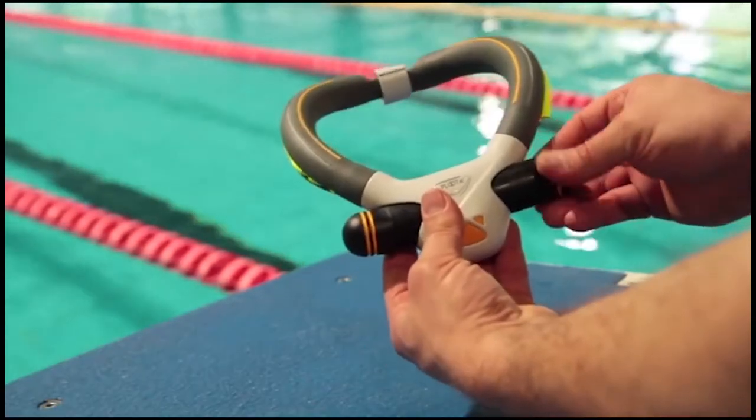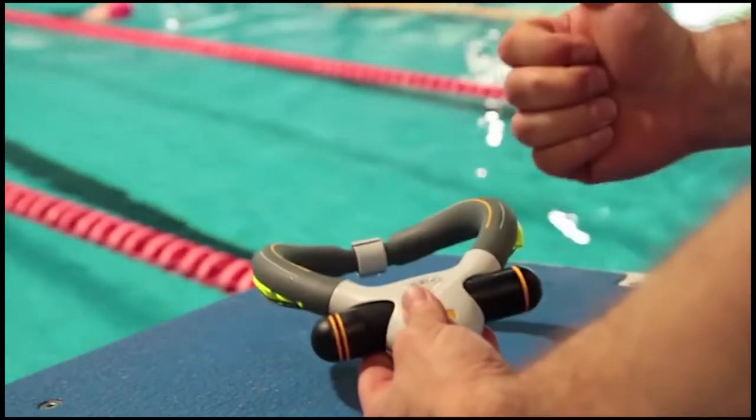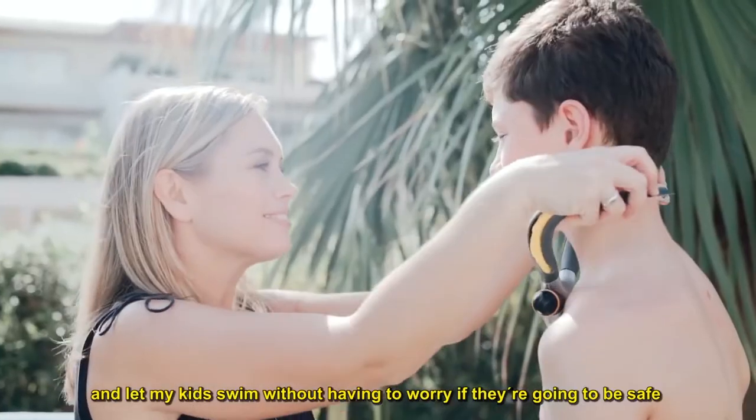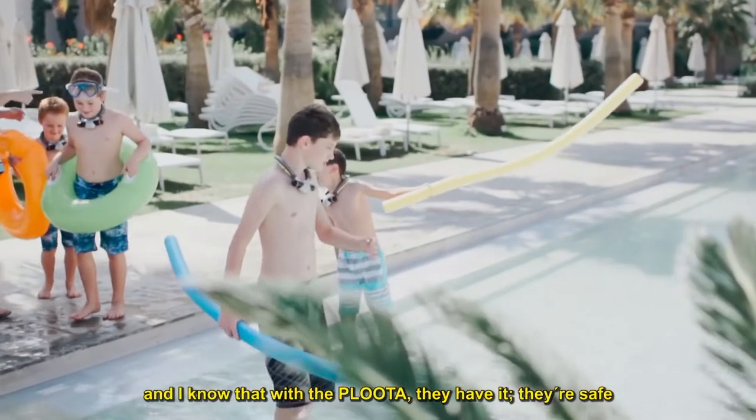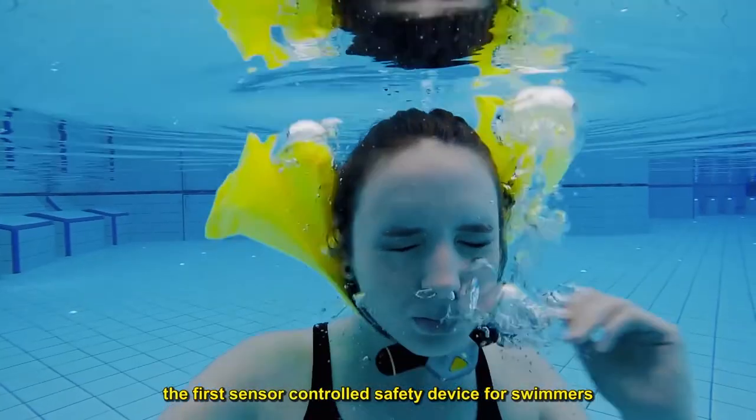It's like a necklace — a necklace weighing 280 grams that you can wear around your neck and forget about while practicing aquatic activities. It works effectively for beginners and professional swimmers alike.